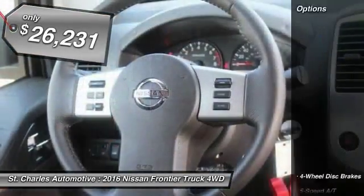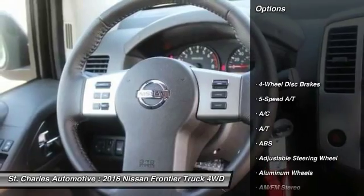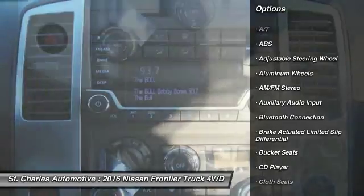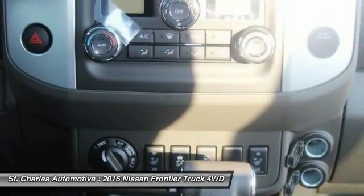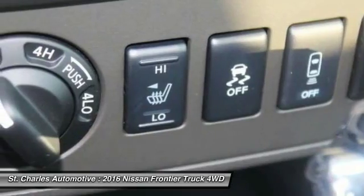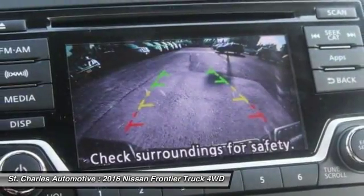Here are some of this vehicle's great options: steering wheel audio controls, stability control, anti-lock braking system, traction control, keyless entry, Bluetooth, power steering, driver airbag, adjustable steering wheel, aluminum wheels.